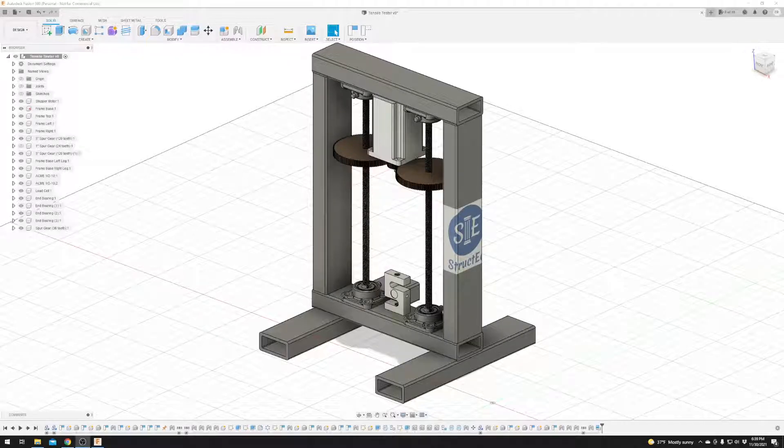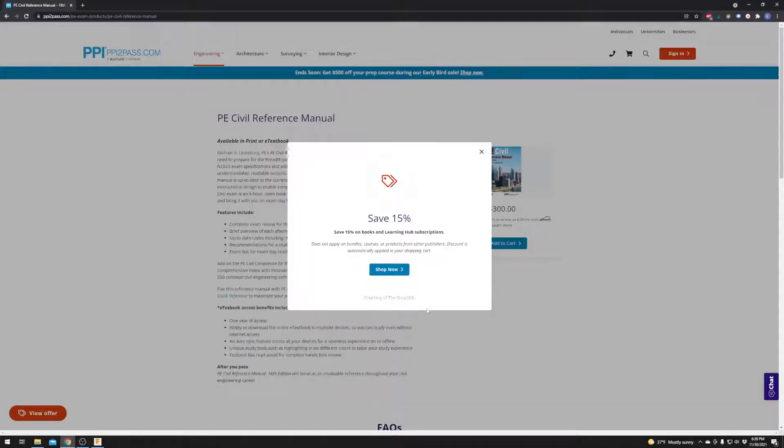Welcome back everyone, it has been way too long. I have something super exciting to show you here today, but first before we get into this bad boy and the reason why I've been gone so long, let's take a quick moment to take a look over here at PPI2Pass.